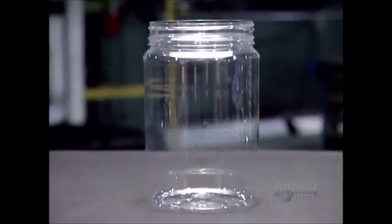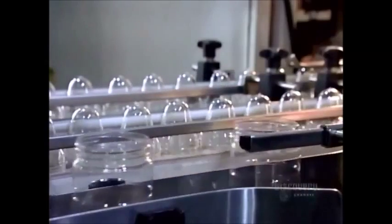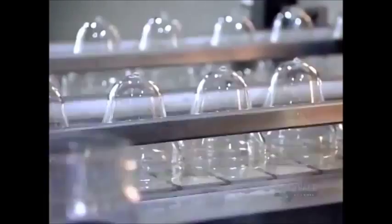It's the same process for the peanut butter jar. After molding, the machine instantly cools the plastic, locking in the shape.